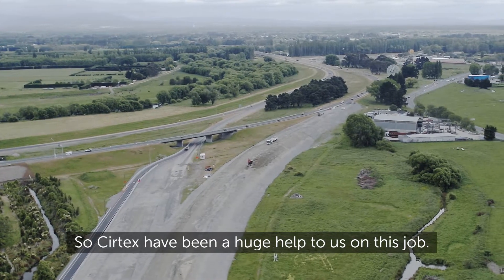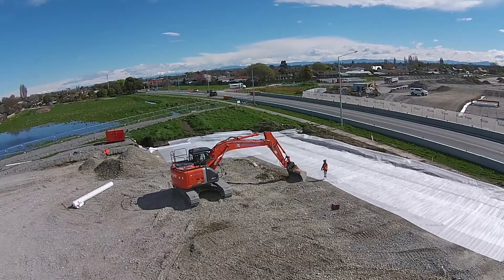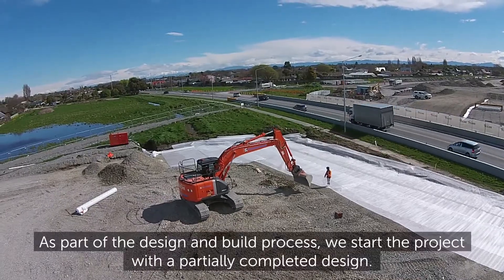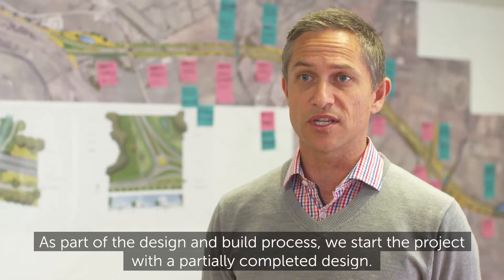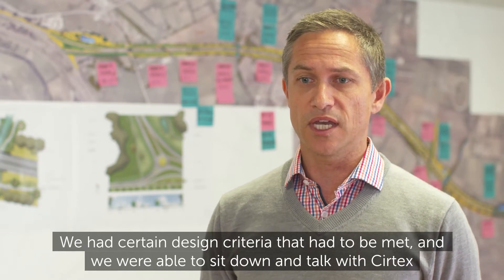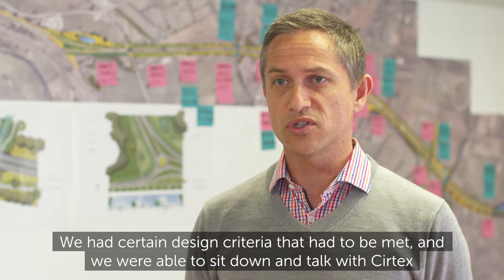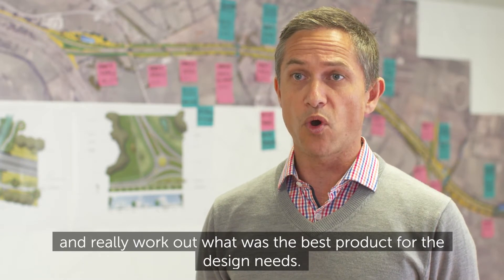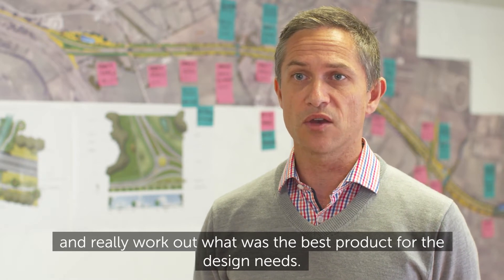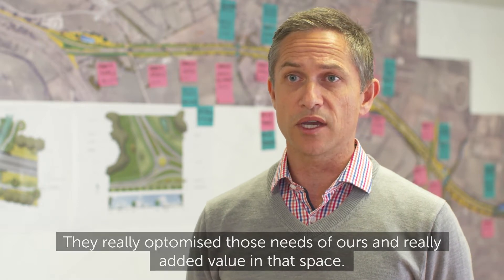Surtex have been a huge help to us on this job. As part of the design and build process, we start the project with a partially completed design. We had certain design criteria that had to be met, and we were able to sit down and talk with Surtex and really work out what was the best product for the design needs. They really optimised those needs of ours and added real value in that space.